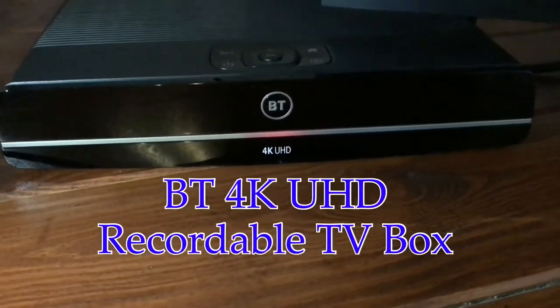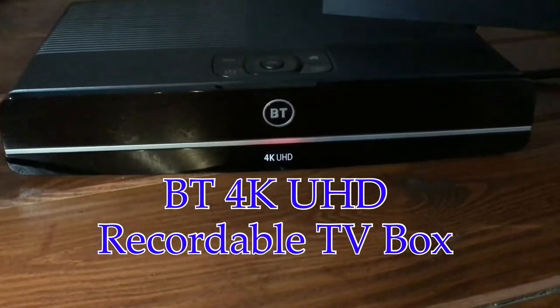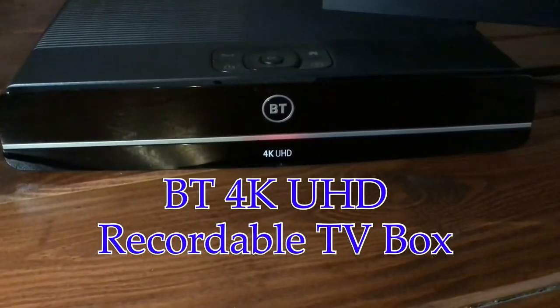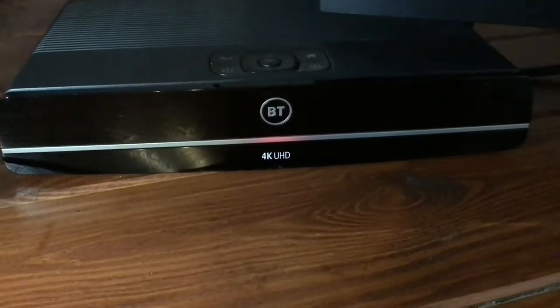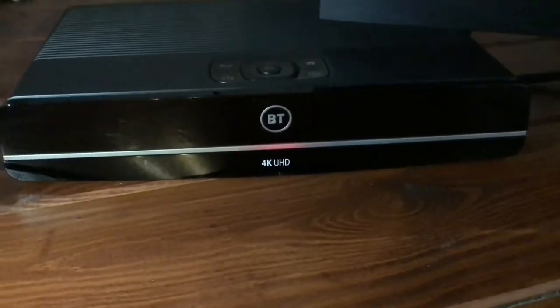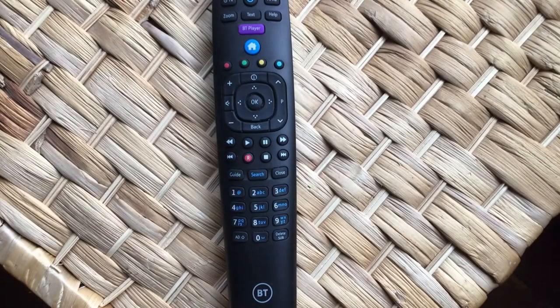Hi, it's Martin here from Kelton Head Media. I'm going to do a review on this BT 4K UHD recordable box. We've had this for 24 months now on a contract, and I'm going to give you a good insight into what it's like. My 24 months is up.